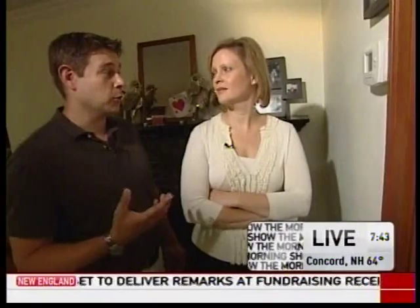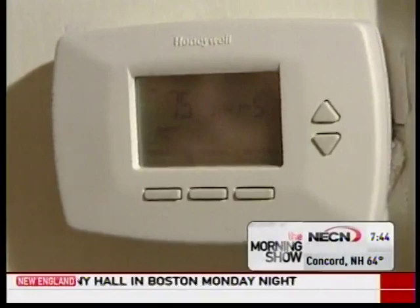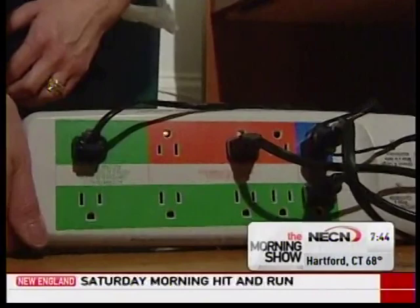USC Senior Energy Analyst Jeff Dayette ran through the top money-saving moves, starting with installing a programmable thermostat. You can save as much as 15% on your heating and cooling over the course of a year. That adds up to about $180. Be sure to read the instructions and program it correctly.